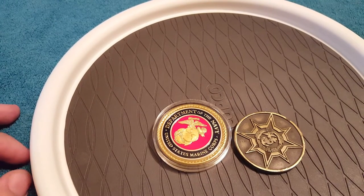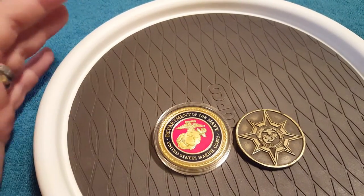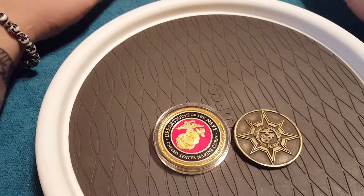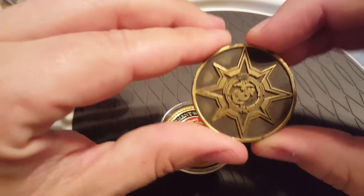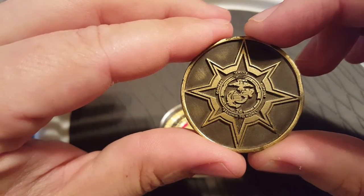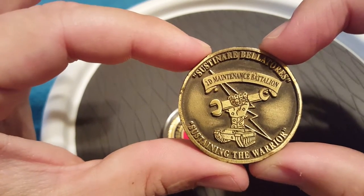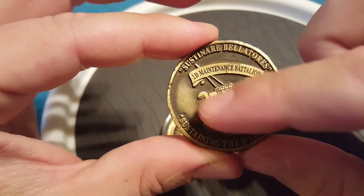Number seven: I have United States Marine Corps challenge coins — actually three of them. I have one from the unit I deployed with overseas, that was the 26 MEU, with the maintenance detachment. This first one is from the very first unit I was ever with — combat service support, second to none — it was a maintenance battalion.